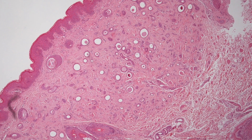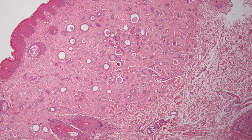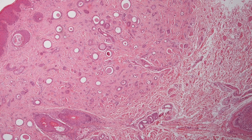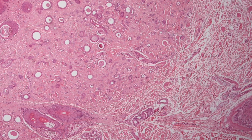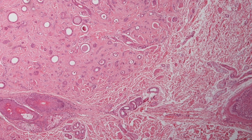This is another biopsy of a different syringoma, and the sclerotic fibrous dermis can be appreciated because it is quite distinct from the surrounding rather looser dermis.